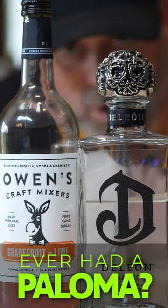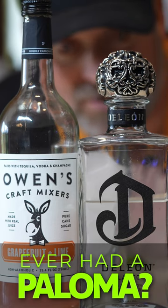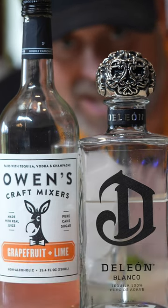Have you ever had a Paloma? If you've had a Paloma, then you know it is a delicious tequila cocktail beverage with grapefruit juice, lime, and tequila. And it is awesome.